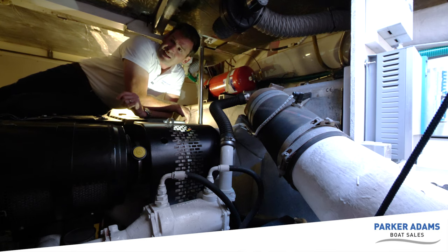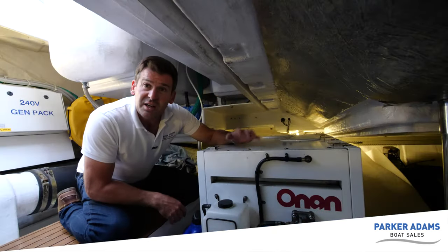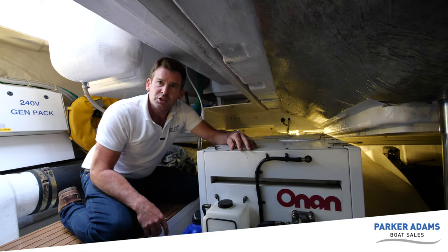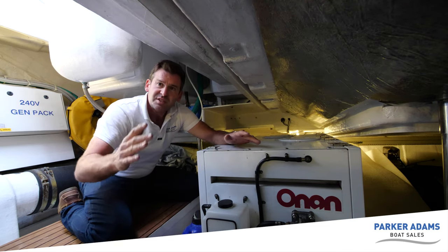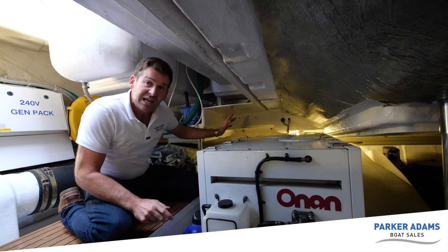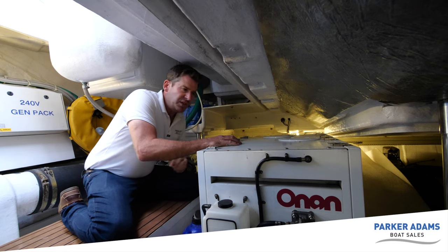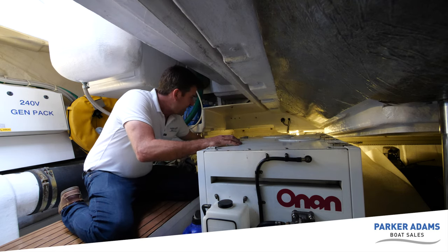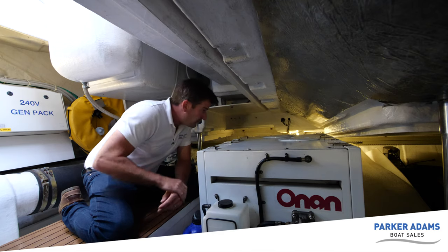This is only half of the engine bay - behind the camera is actually another half which I'm going to show you now. Here we are in the back of the engine room: the engines are just the other side of the camera and I'm now pointing towards the back, which is about the same length again. The light is illuminating the back of the engine room and there is access to the rudders, autopilot, and trim tab motors behind there.